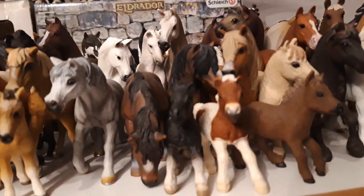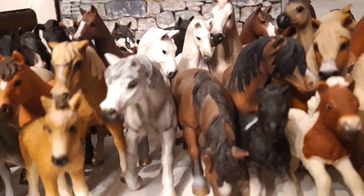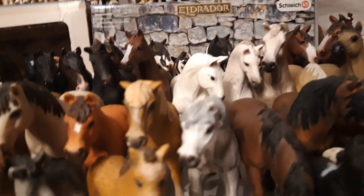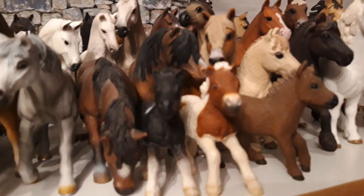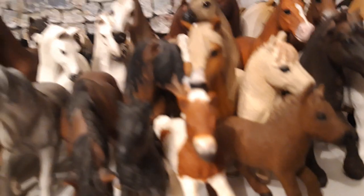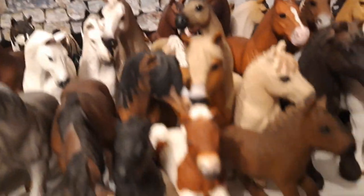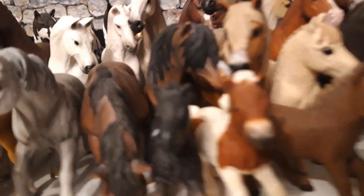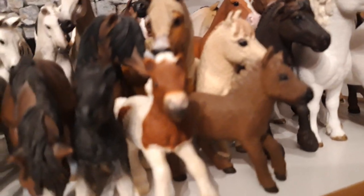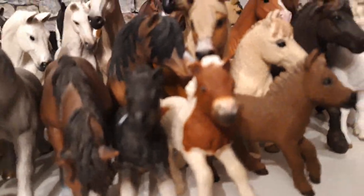Then we have the original Shetland pony foal, her name is Peter, and he is from the year 2006. Then we have the little Shetland pony foal who came with Navy in the calendar, and his name is Kuppur, like a box or a Lego brick, and he is from the year 2017.